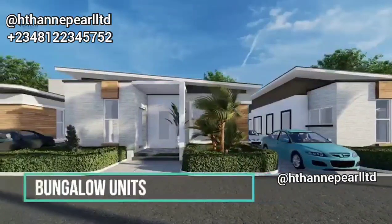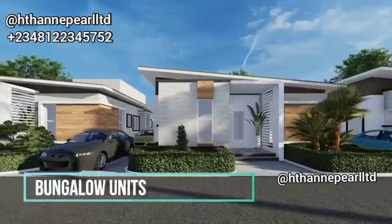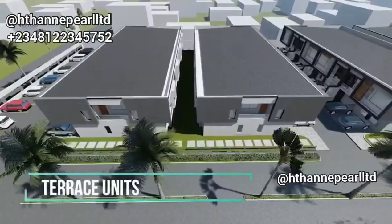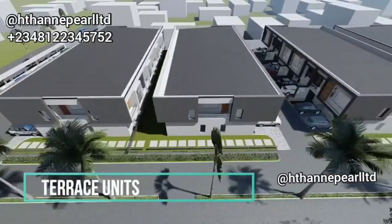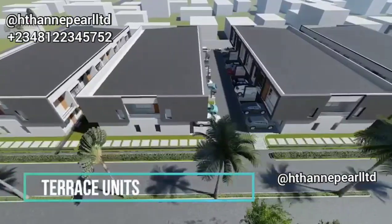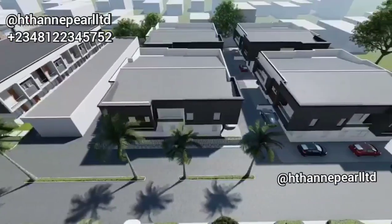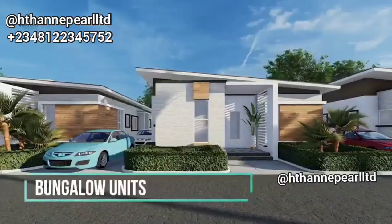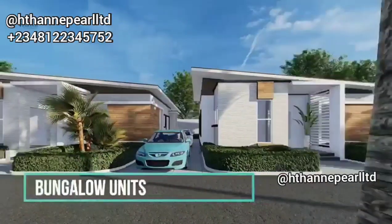We've also got a three-bedroom apartment. In all of this you are going to see that these things are modern — there's a video we have of the finished unit so you can see what it looks like and appreciate it. We have a typical video of the two-bedroom apartment and the three-bedroom; the only difference is just the additional room. Then we've also got bungalows for you.